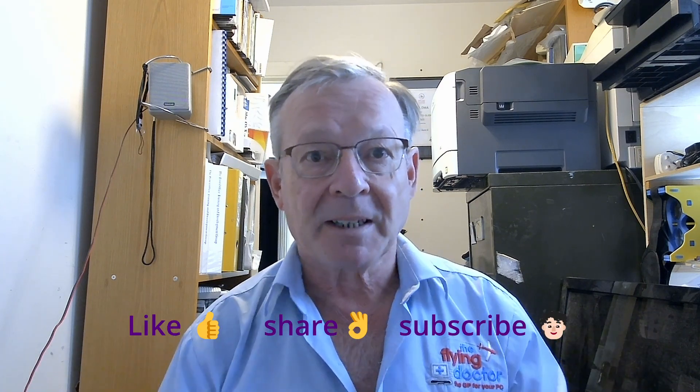Anyway, if you're coming back to the channel, welcome back, really good to see you as ever, hope you're enjoying it. If you're new to the channel then really good to see you, I love to make new friends. Look around the videos, see what you like, like them, share them, subscribe — that'd be fantastic.